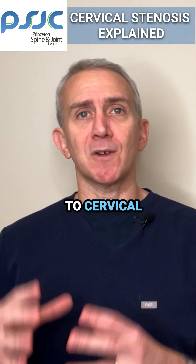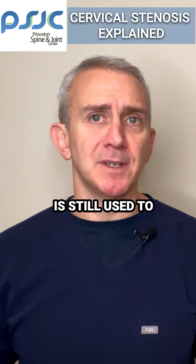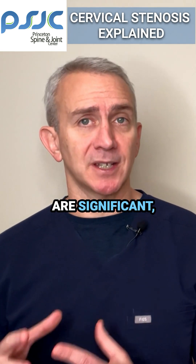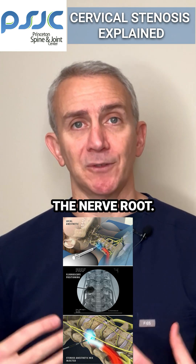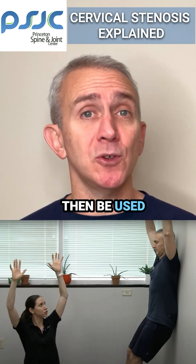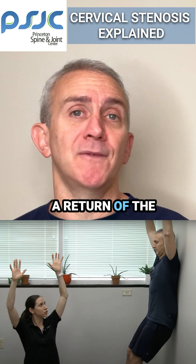When it comes to cervical foraminal stenosis, the treatment approach is very different. Physical therapy is still used to help unload the spine. If the symptoms are significant, an injection can be used under X-ray guidance to remove or reduce the inflammation from around the nerve root. When this is accomplished, exercises can then be used to improve the biomechanics to help prevent a return of the inflammation.